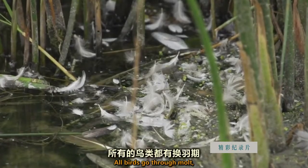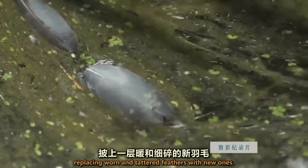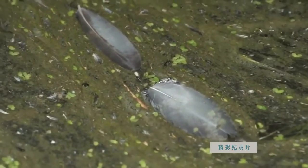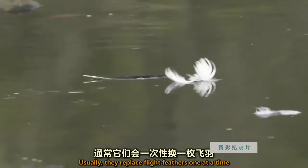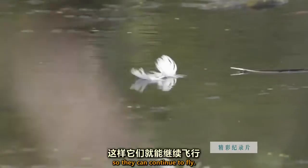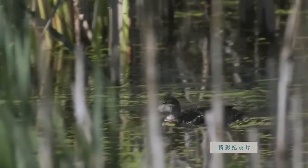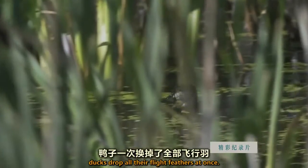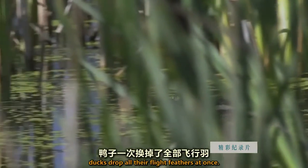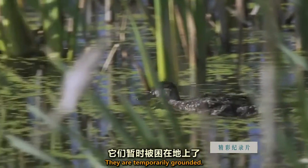All birds go through molt, replacing worn and tattered feathers with new ones. Usually, they replace flight feathers one at a time so they can continue to fly. But in a bold move, ducks drop all their flight feathers at once. They are temporarily grounded.